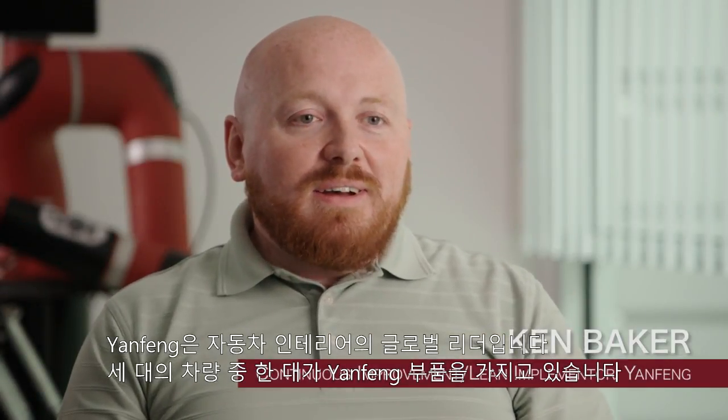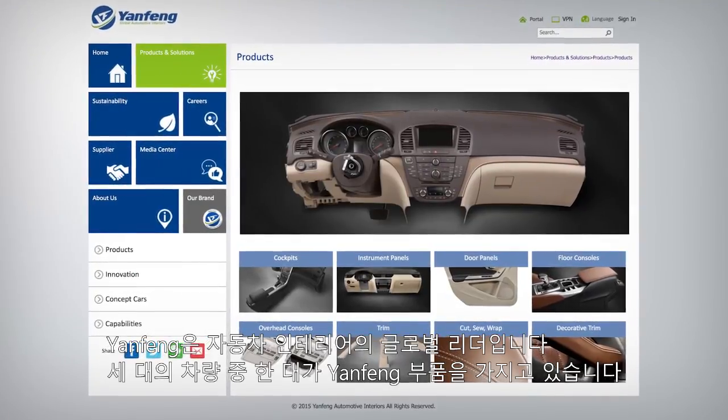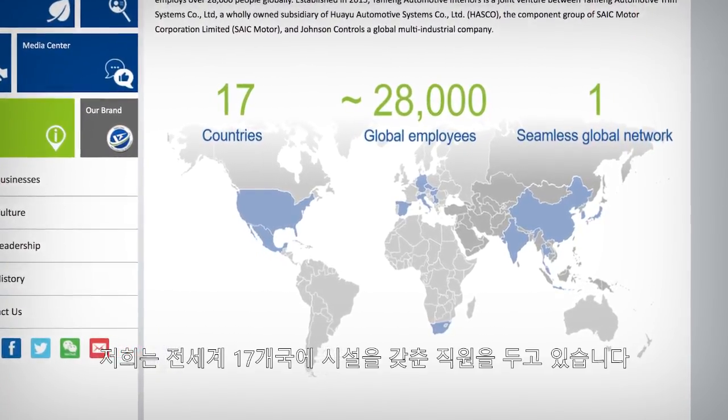Yanfeng is the global leader of automotive interiors. One in three vehicles have a part from Yanfeng on it. We have employees in facilities worldwide, in 17 different countries.